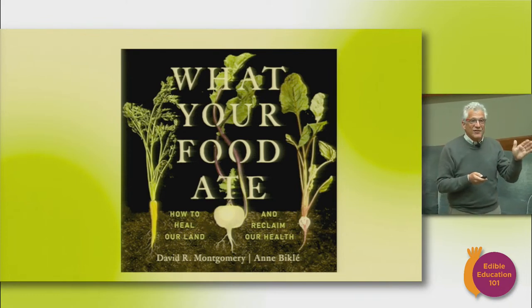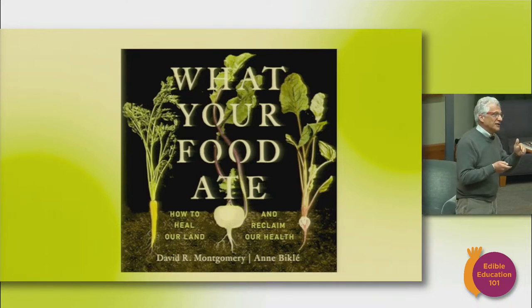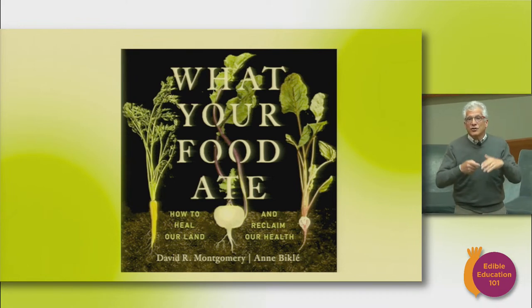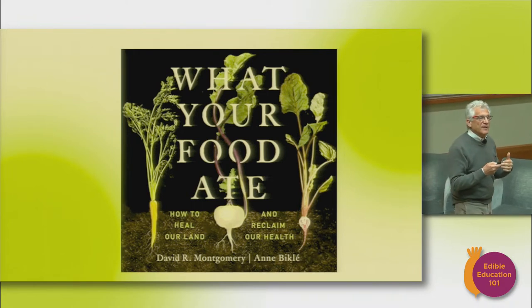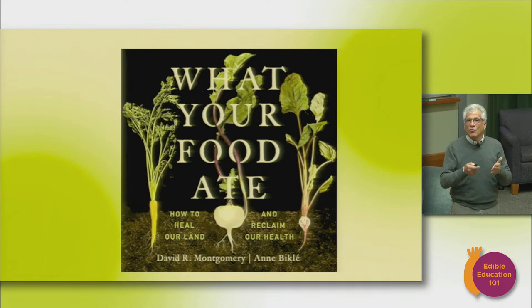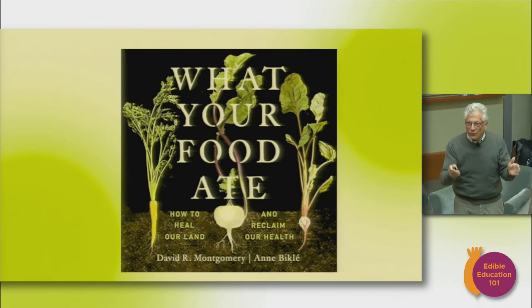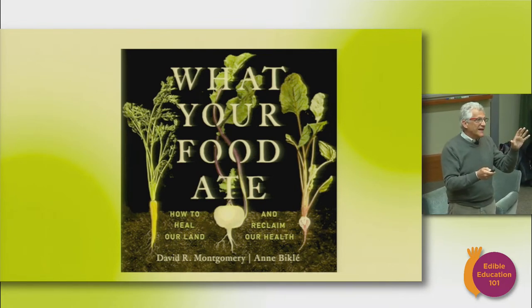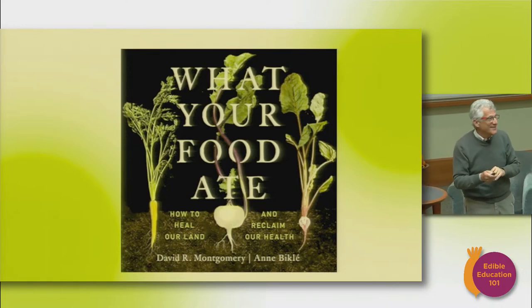A couple of you discovered this new book and new research that has come out very recently this year, subsequent to Christopher's assessment of the literature. David Montgomery and Anne Bix have studied nutrient density related to soil health, soil quality, and biodiversity. We're going to learn in the next couple of weeks about regenerative practices, which are organic plus — leave off the chemicals and really focus on generating soil health. They have a great podcast: the no-till podcast.